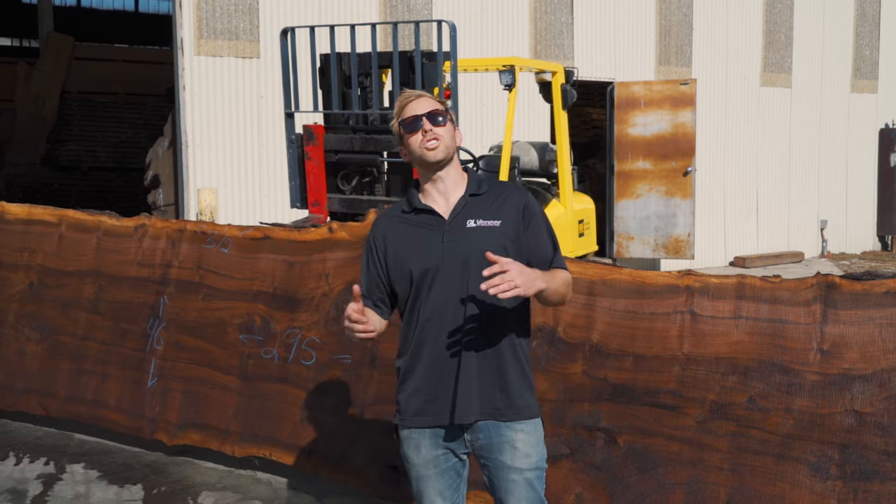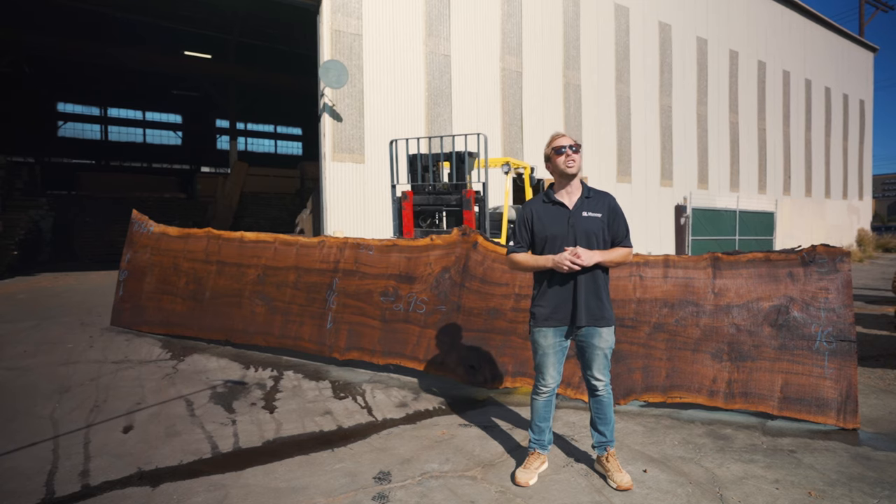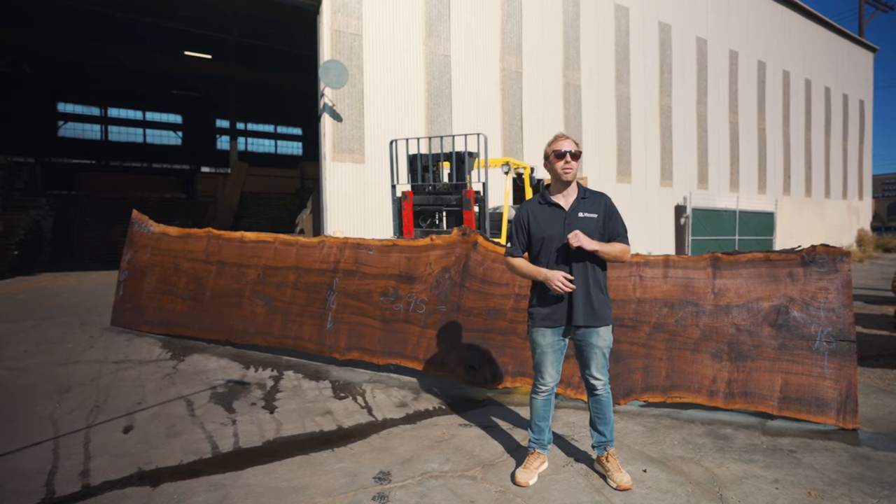What's up everyone? This is Austin with GL Veneer and welcome to our slab series where we'll be spotlighting a new live edge slab every single month.